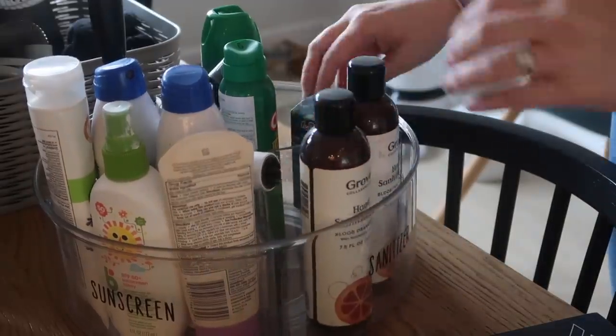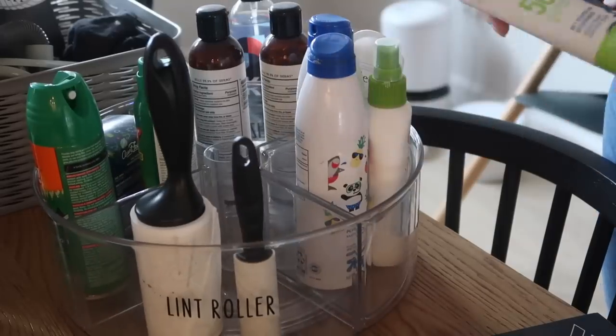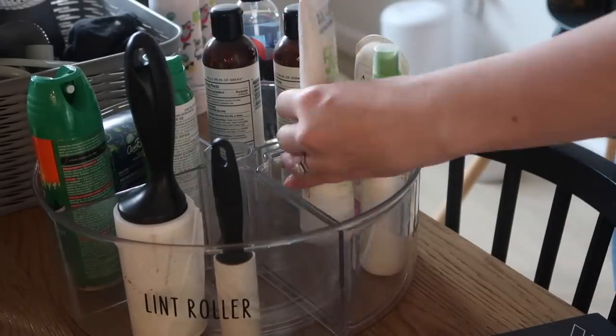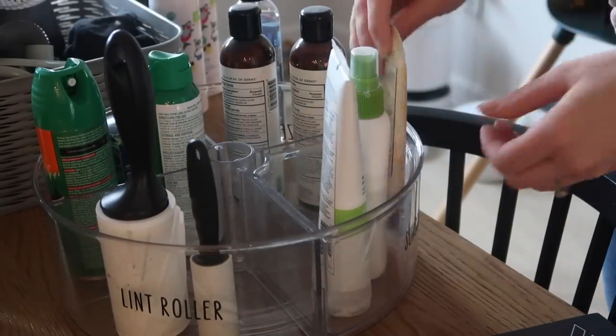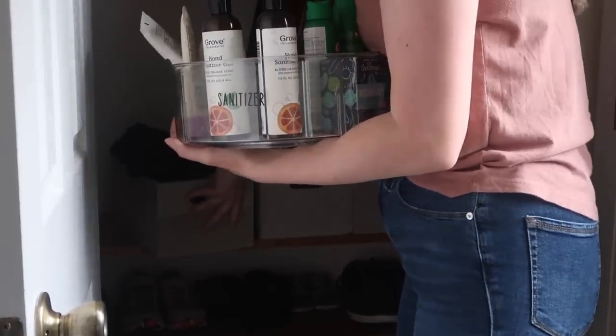You guys know I love a good lazy susan for a small space, and I've had this one in our entryway for a while. I went through it to make sure sunscreens were all good, up to date, and nothing was empty or expired. I put it back in the closet — at first I was going to put it up high, but I decided I wanted it at eye level so we can easily grab things when we need them instead of having to reach up.